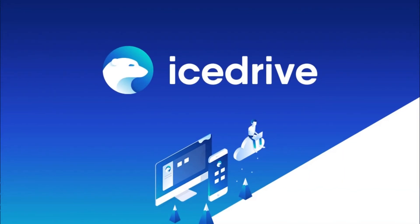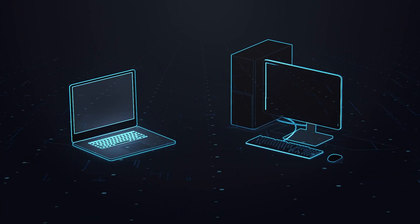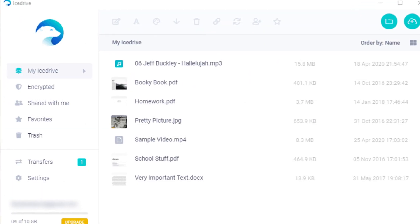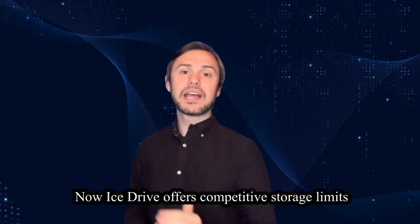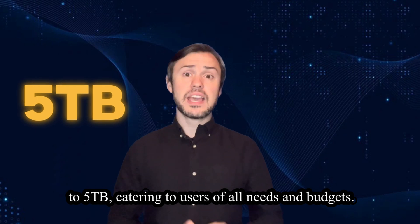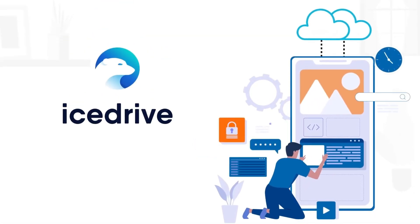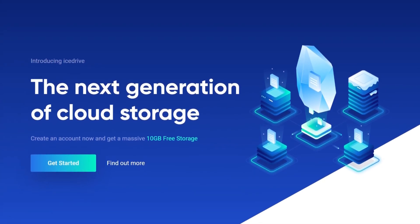Moving on to iStrive. iStrive sets itself apart with innovative zero-knowledge encryption, ensuring that only you have access to your files. Its user interface is clean and user-friendly, with features like file previews and offline access, making it easy to manage your data. iStrive offers competitive storage limits with plans ranging from 150GB to 5TB, catering to users of all needs and budgets. iStrive provides cloud storage for files, allowing users to store and access their data from anywhere with an internet connection.